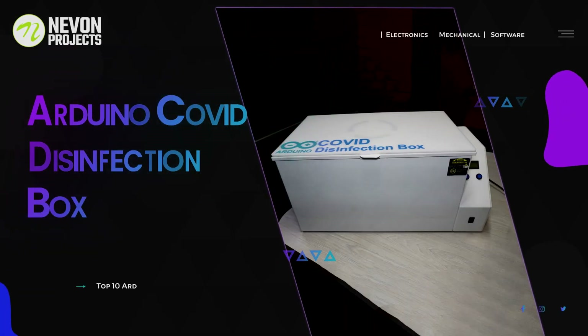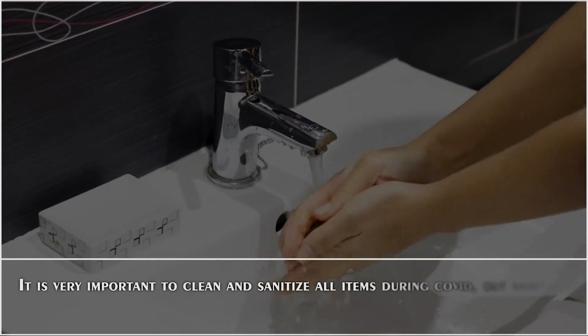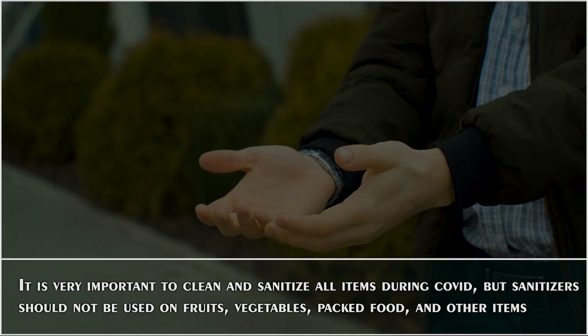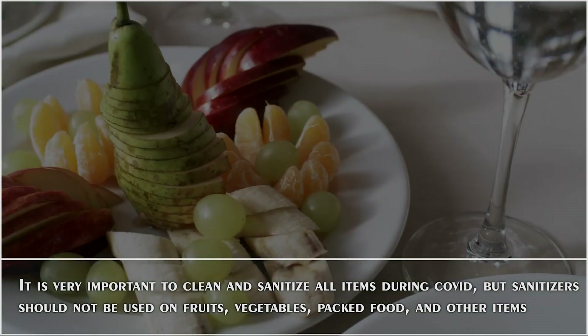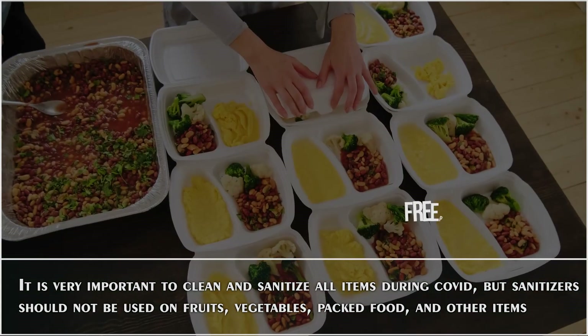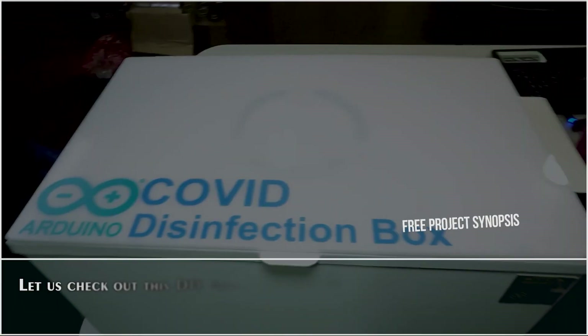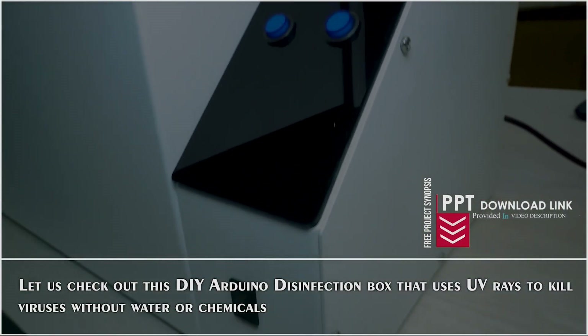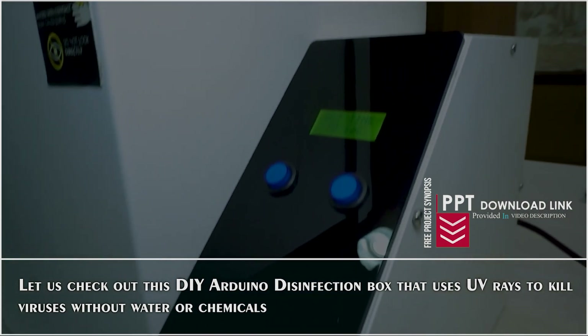Arduino COVID Disinfection Box. It is very important to clean and sanitize all items during COVID, but sanitizers should not be used on fruits, vegetables, packed fruits, and other items. Let us check out this DIY Arduino disinfection box that uses UV rays to kill viruses without water or chemicals.